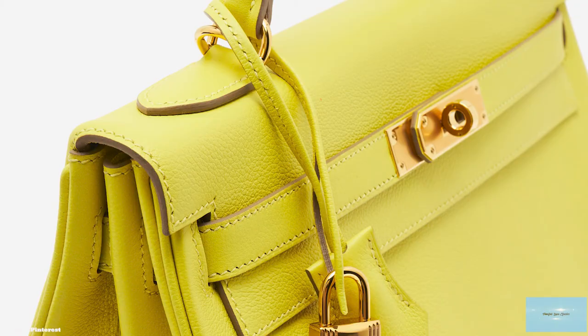For almost a century, the Hermes Kelly bag has become an icon, transcending fashion as a keepsake and heirloom.